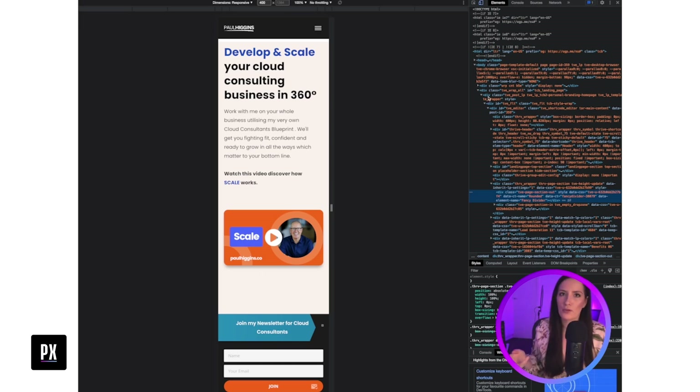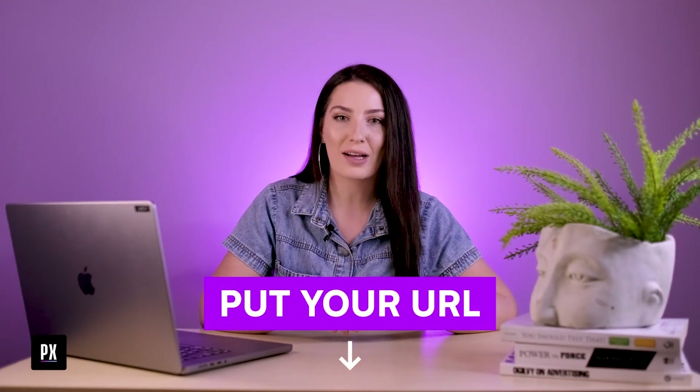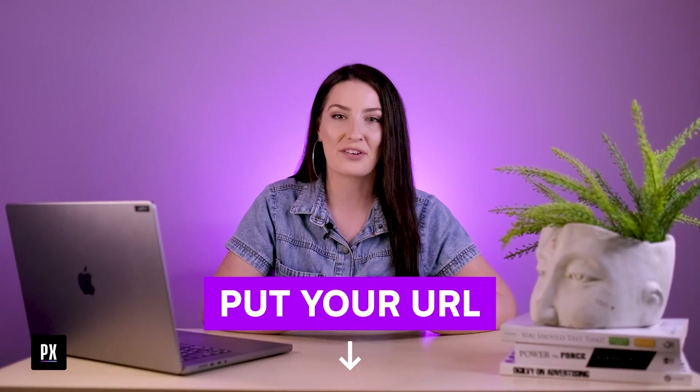Overall — beautiful website, super polished. Those are the things I would do to help take the conversions to the next level and turn it from more of a 'this is about Paul Higgins' into a sales machine. That's what I would focus on if that's the transformation you're looking for. Hit me up if you have any questions. Thanks for watching today's video — let me know in the comments your number one takeaway that you can start using on your website. Or, feeling brave? Pop your URL or a company you love's URL into the comments and I'll do a teardown in a future video.